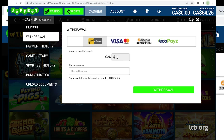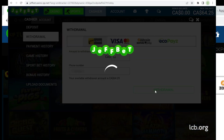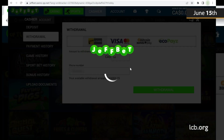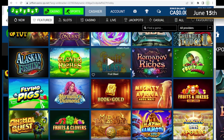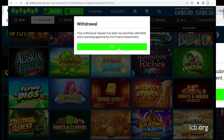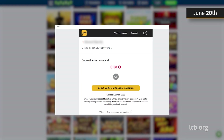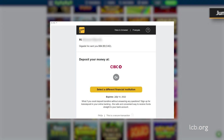Once ready, our player requested C$64 via Interac. The withdrawal was made on Wednesday, June 15, but as our report shows, it took five days for the payment to appear in his bank account. This occurred on Monday, June 20, 2022 — three business days later, plus the weekend.